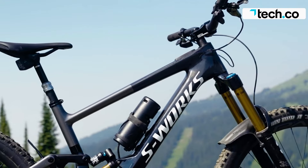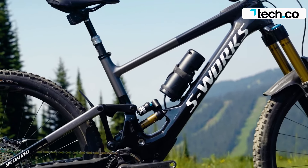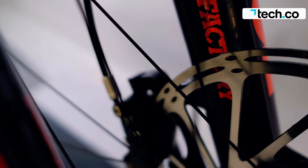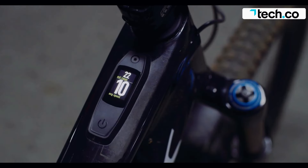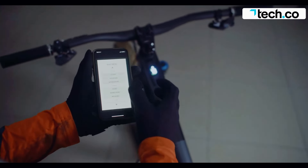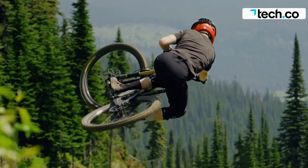The bike has a modest 320-watt-hour SL1 battery, offering a range of around 50 kilometers. The SL1.1 motor, with 35 Newton-meters of torque, is designed to assist downhill riders who need extra help. The bike's suspension and handling are impressive, with 170 millimeters of travel at either end, allowing for heavy-duty riding.